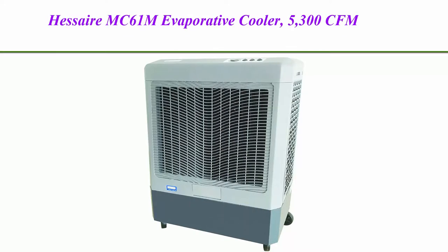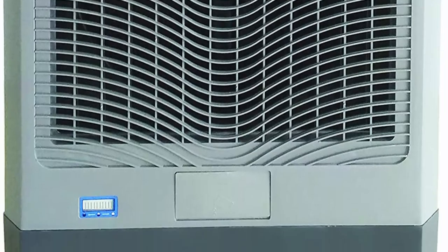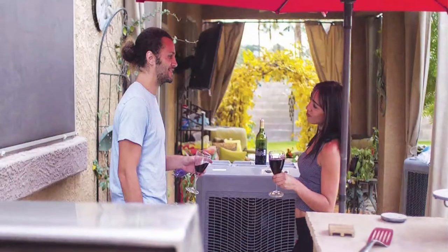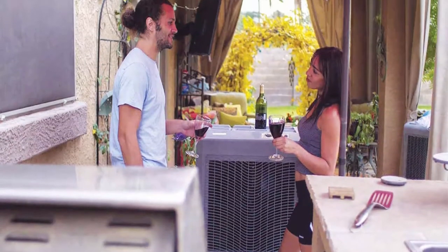Top 2: Hessaire MC61M Evaporative Cooler, 5,300 CFM, gray. Portable with 4 heavy-duty locking casters for cooling home, patio, or workshop spaces up to 1,600 square feet. Compact yet powerful at 46 x 17 x 28 inches.